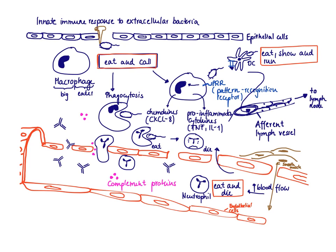We want to give the macrophage the slogan 'eat and call,' because it eats up the stuff, and then it's also very good at calling its friends from the nearby road — meaning the nearby blood vessel — to get to the site of infection and help clear the infection.